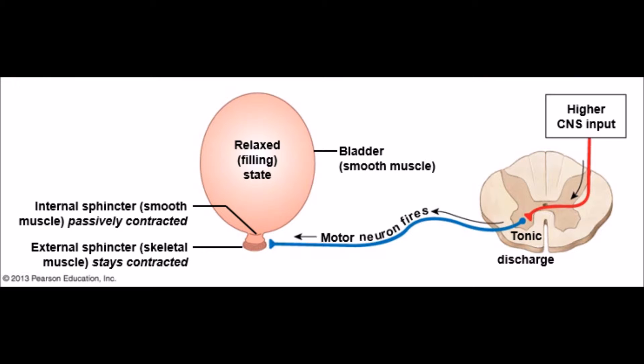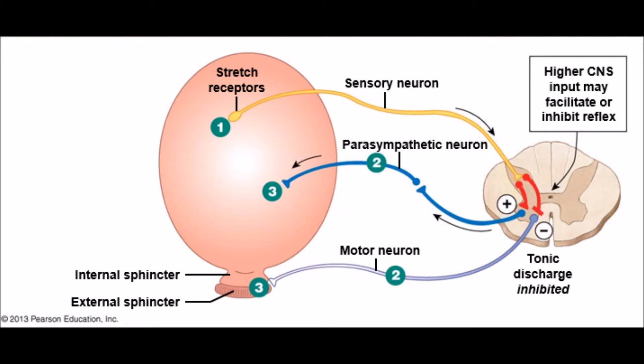When the bladder is at rest, the internal sphincter — a continuation of the bladder wall consisting of smooth muscle — remains contracted due to its normal tone, while the external sphincter, a ring of skeletal muscle controlled by the somatic motor neurons, is contracted except when urinating due to stimulation by the central nervous system. Micturition is a physiological process of urination and is a simple spinal reflex that is subject to control from higher brain centers.